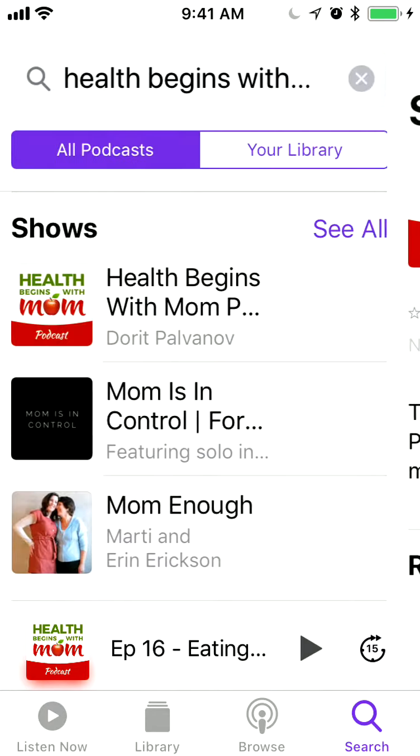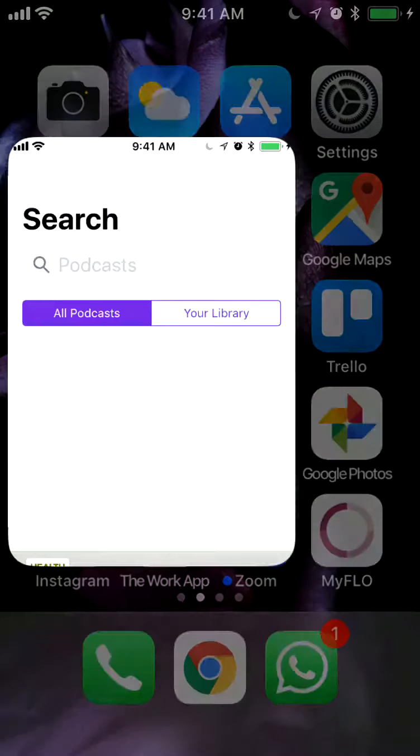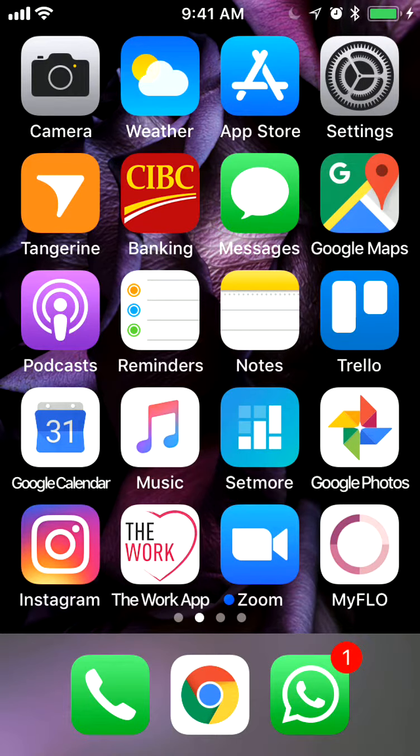The phone will tell you that you are subscribed, and every time I release a new episode, you will have a notification on your phone. I have my Podcasts app on my home screen, so every time there is a new episode from a podcast I've been subscribed to, I will have an icon —